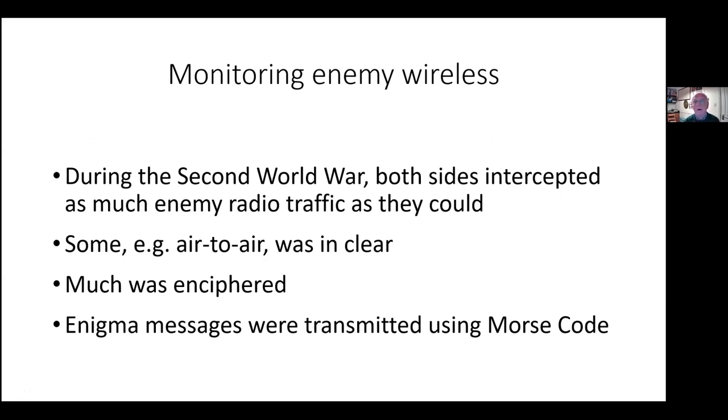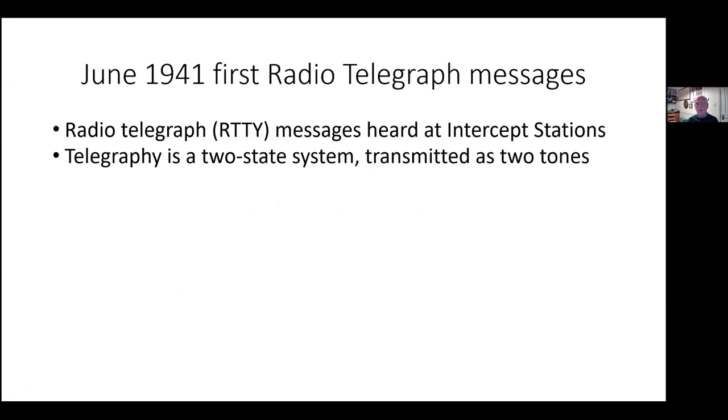During the Second World War, both sides listened in as much as they could to the other's transmissions. Enigma messages, more widely known than this machine, were relatively short and transmitted using Morse code. But in June 1941, radio telegraphy messages began to be heard at the intercept stations on a regular basis. Telegraphy has been a two-state system for sending information electronically over long distances since Victorian times, and radio telegraphy is transmitted using two tones.